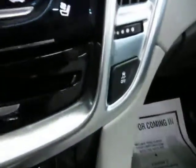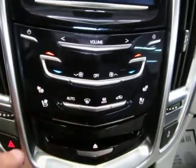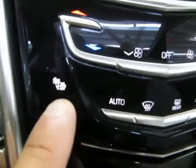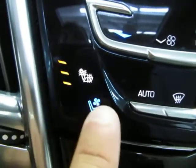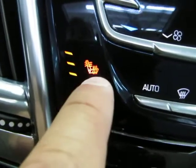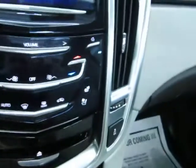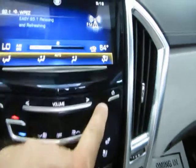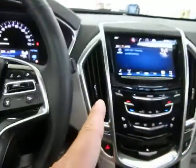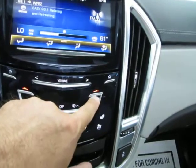This button disables traction control. Hazards are over here, and this panel vibrates when you tap it to confirm activation. For cooling and heated seats: press once and it lights up blue for cool on high speed, press again for medium, low, then off. For heated seats press here — it lights up orange for hot — cycling through high, medium, low, and off. You have dual climate control — the passenger side can be set independently, so for example 66 degrees on the right while the driver's side is on low.